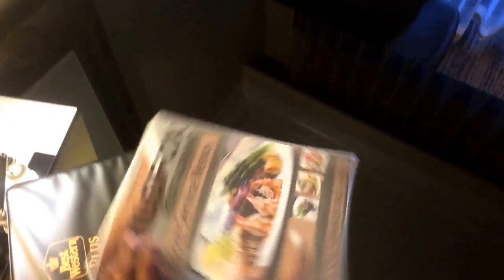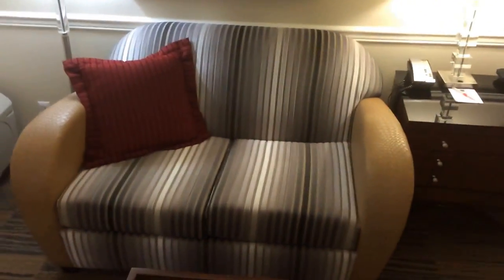Got a nice little work desk — probably going to be making some videos tonight. This is where we're going to eat tonight; we're going to be eating at the Wild Fox restaurant right next door. And we have a nice little couch. I can lay back and think about life for one night.